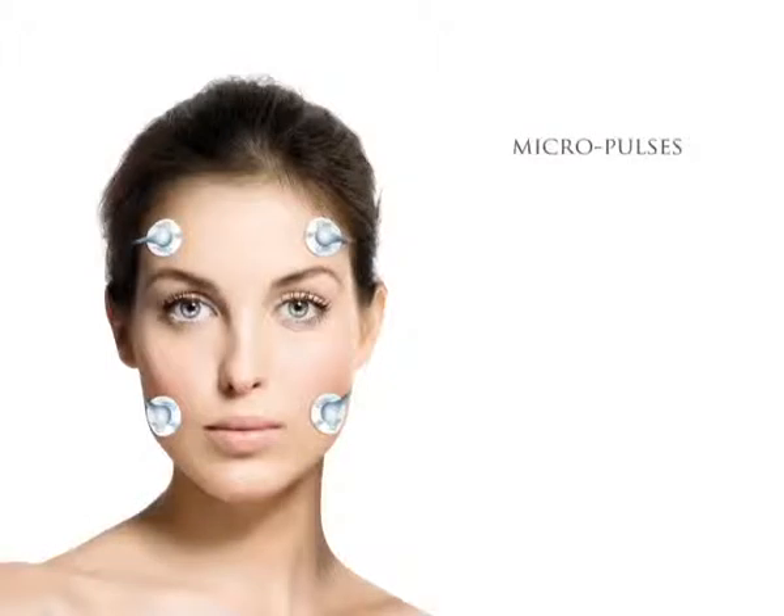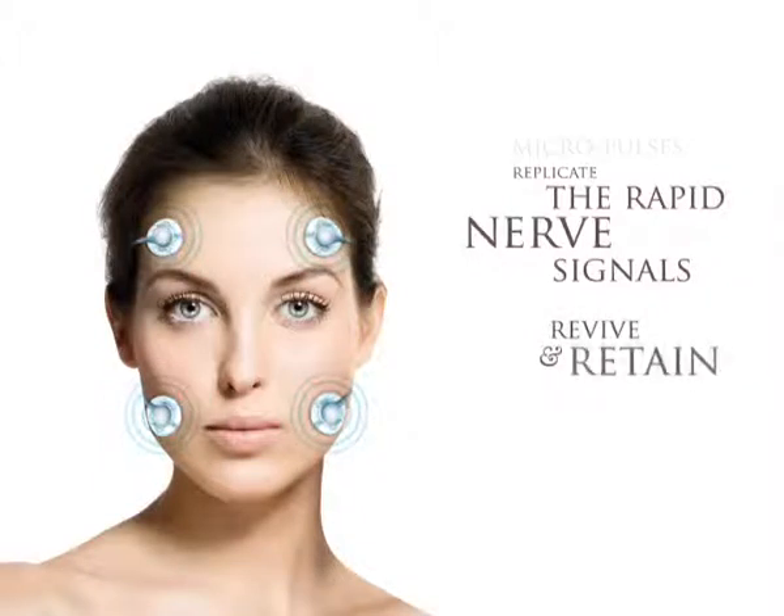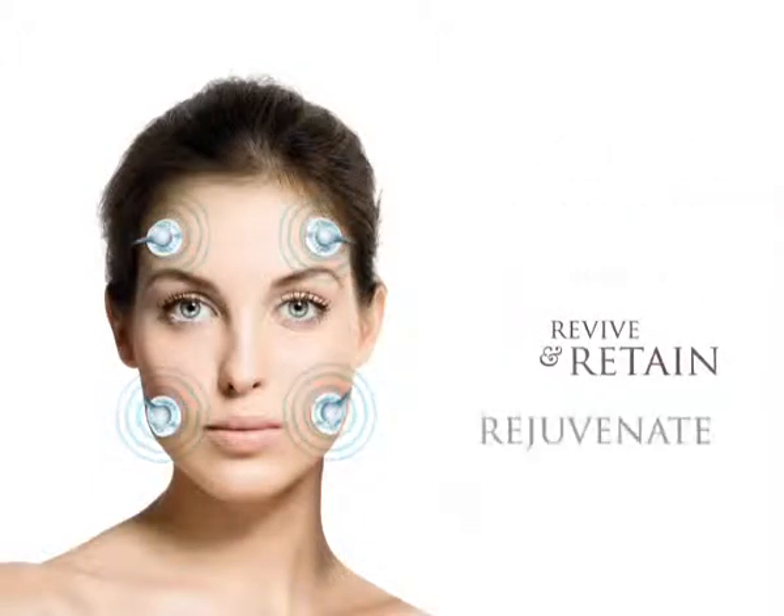Clio-Q transmits a unique series of micro-pulses that replicate the rapid nerve signals of your teens to revive and retrain your postural muscle layers and rejuvenate your skin.